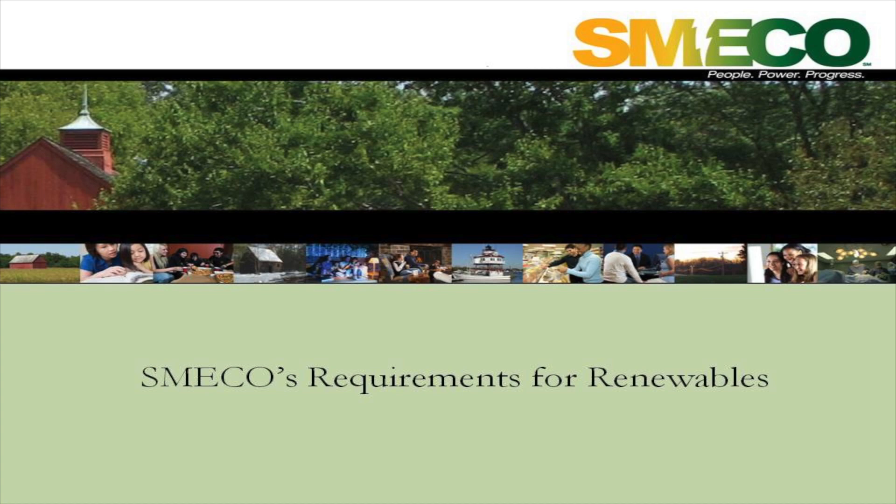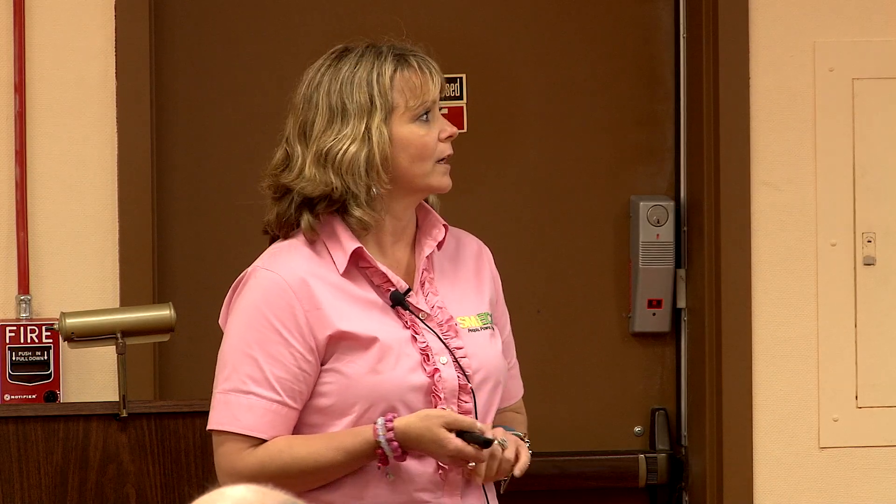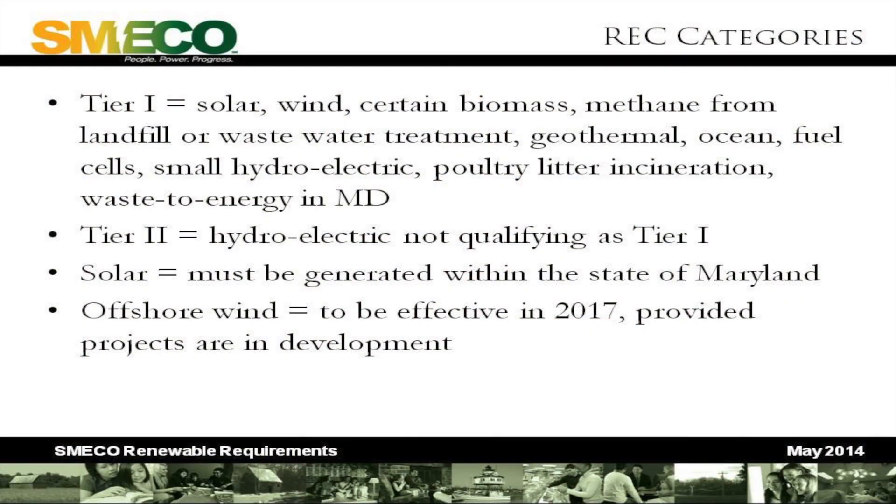Beth Kennedy is going to talk about what we do here at SMECO. Ten years ago, the Maryland Legislature enacted the Renewable Portfolio Standard — the RPS — which requires that all suppliers of retail electricity provide a certain percentage of their sales from renewable energy or in the form of a renewable energy credit. There are two ways to do that: you can buy the RECs in the market or you can contract for renewable energy connected to your grid. There are several types of renewable energy credits. Tier one includes solar, wind, biomass, methane, geothermal, and ocean waves. Poultry litter incineration is also a big source of RECs on the eastern shore — they burn chicken waste and get RECs for that.